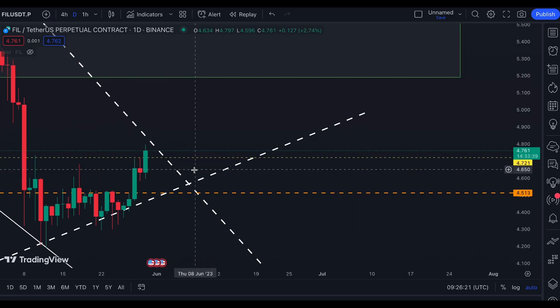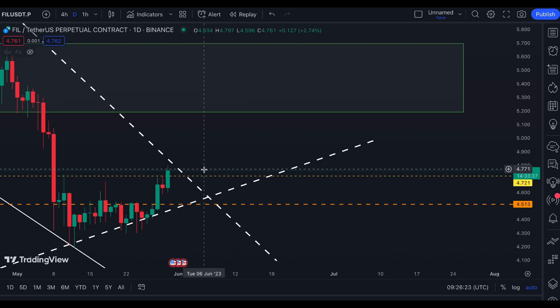And that's it for a quick charting on Filecoin. If you like this kind of content, please like and comment down below. If you have some coins for me to chart, click the notification bell so you would be updated on new videos that I'm gonna upload. Thanks for watching and have a nice day.